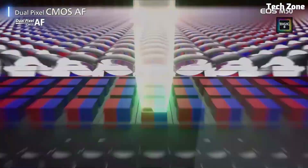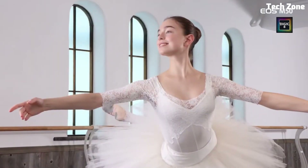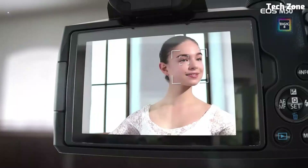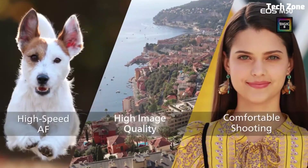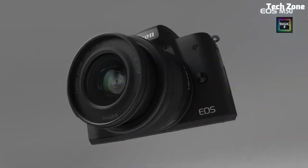The Canon EOS M50 Mark II features a 24.1-megapixel APS-C CMOS sensor and Canon's DIGIC 8 image processor, delivering impressive image quality and fast performance. With Dual Pixel CMOS autofocus, you can quickly and accurately lock onto your subject, ensuring sharp and clear shots every time.